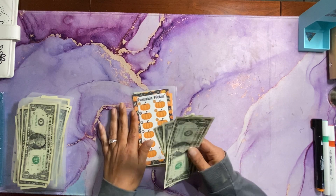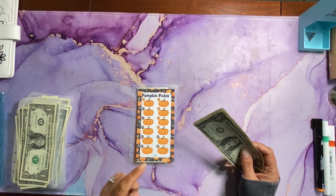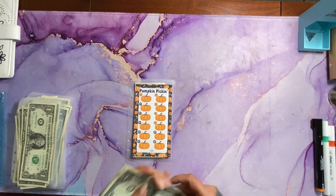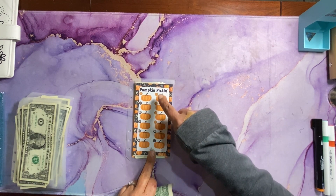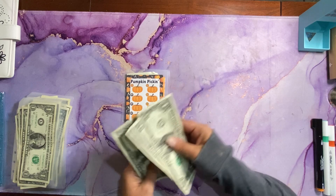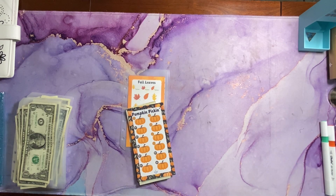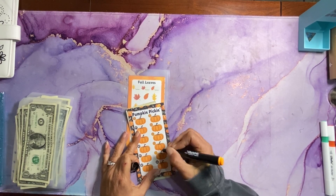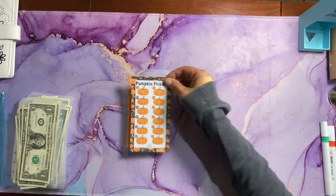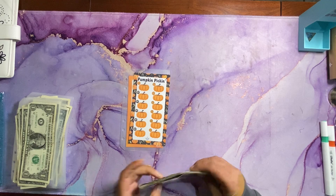Challenge number one is Pumpkin Picking. This is one of my challenges, one of my September freebies. I will have the direct link to get the set of three A6 freebie challenges in the description box. This row is worth $1 and this row is worth $2 each pumpkin. Today we're adding one, two, three, and four — so we can mark off these two last $2 pumpkins. Total saved so far is $13.